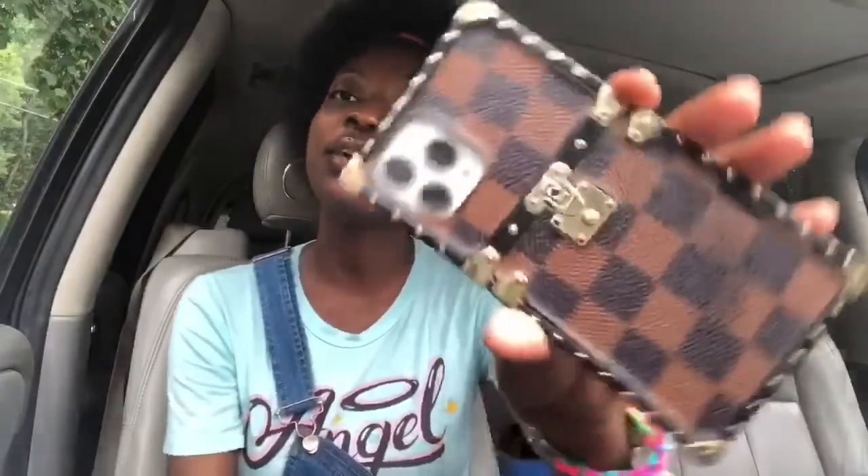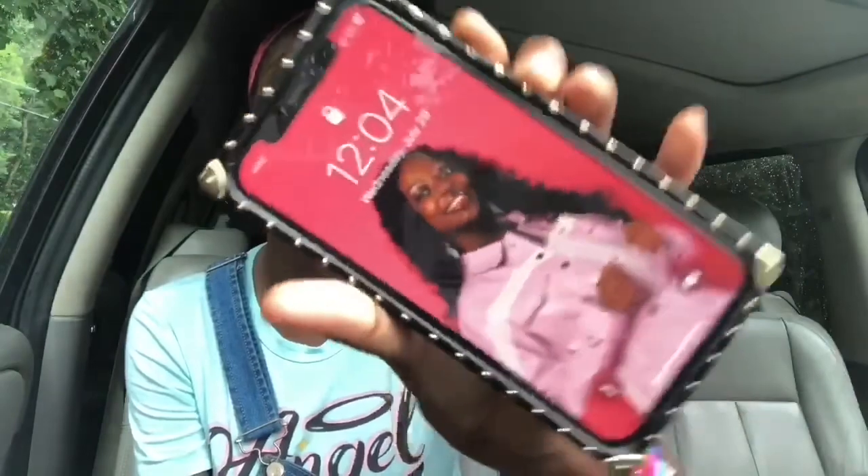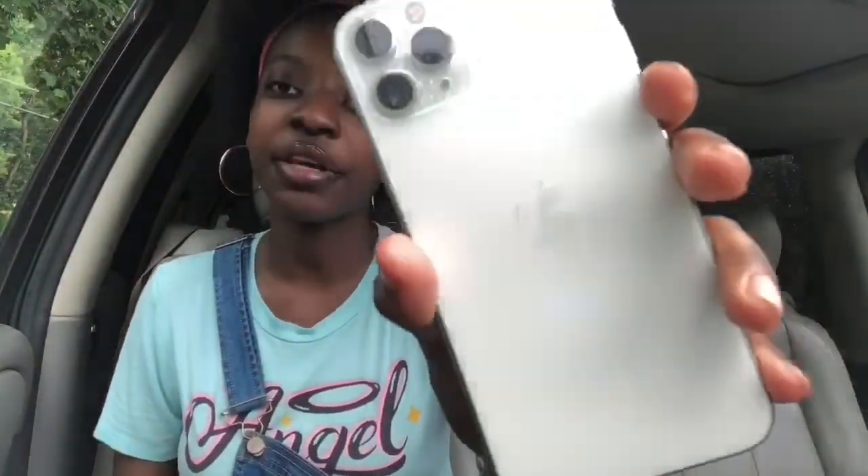Sorry if the sound sounds a little bit weird — I had to switch over to a different camera because I couldn't record this video on my phone. But this is my phone, it's the iPhone 11 Pro, and this is my lock screen — just a picture of me. My actual phone is silver; it looks kind of white but it's very much silver.